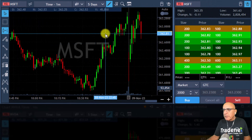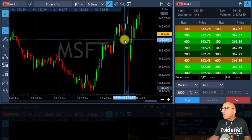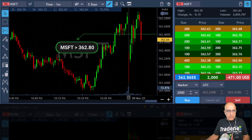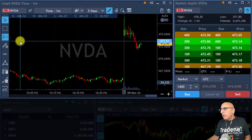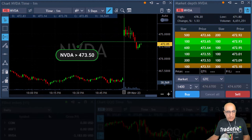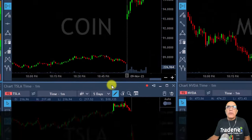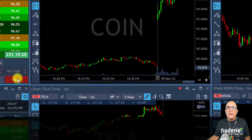I think I missed my opportunity on Microsoft — or maybe not. Yeah, I'm buying Microsoft now over 362.80. I want to go long Nvidia again over 473.50. I'm long Nvidia. Coin just moved to a new high — I missed that move but I can still take a partial. I see buyers moving over 96. Getting ready for a partial — taking a partial in Coin now. I've got my partial in Coin.